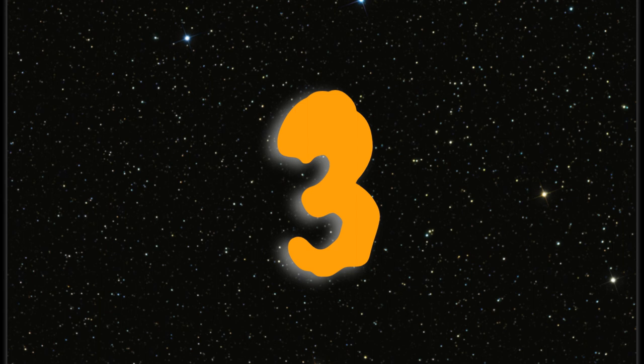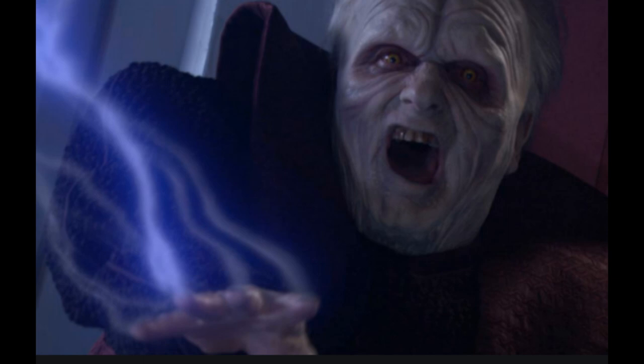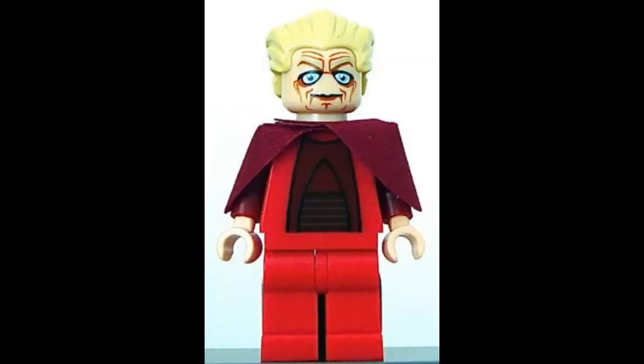Number 3 is Palpatine. As creepy as he looked in Revenge of the Sith and in Rise of the Skywalker with his red eyes, the minifigure is worse. That's just awful — I'm not sure who designed that minifigure, but woof. That is the number 3 scariest Star Wars minifigure: red-eyed Palpatine.